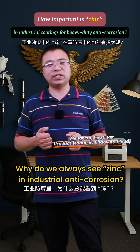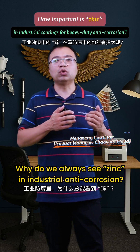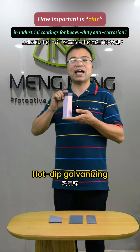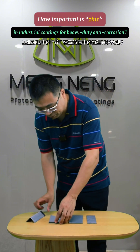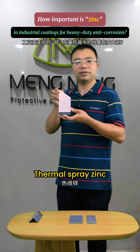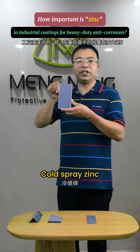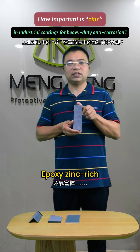Why do we always see zinc in industrial anti-corrosion? Common zinc-based protection methods include Remo spring zinc, Cota spring zinc, and epoxy zinc rich coatings.